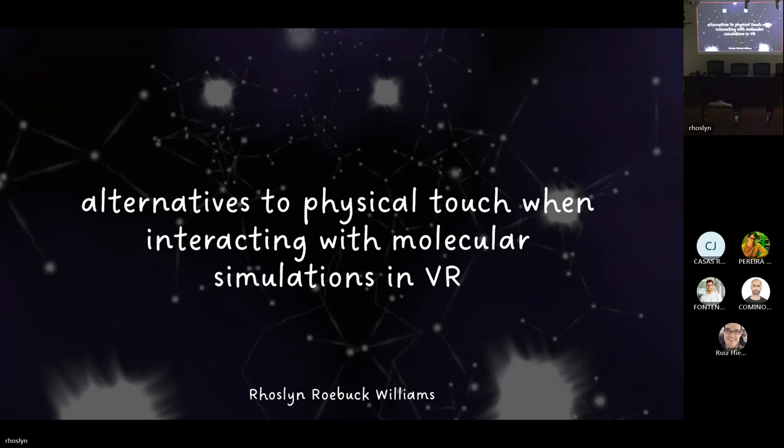Hello, everybody. We're going to begin a new session of the doctoral meeting. In this time, Rowling Roebuck is going to present her PhD work. She's been working for two years here at HITIUS in the work led by David Roebuck, with different people attending here. The presentation is basically based on molecular simulations in virtual reality and some experiences related to this virtual reality environment. It's an interdisciplinary work.